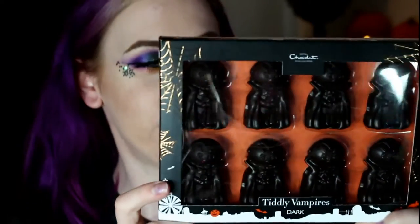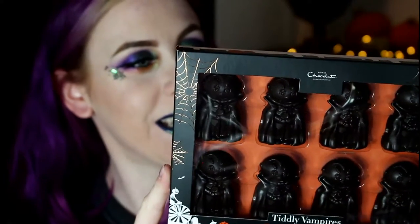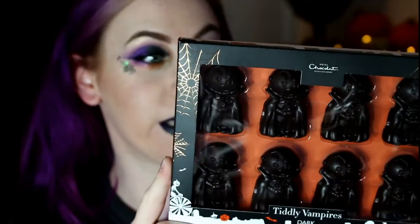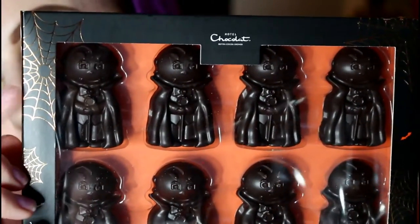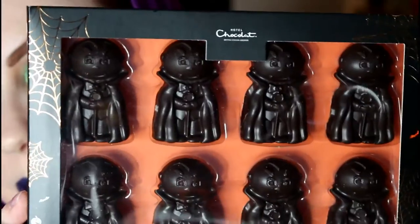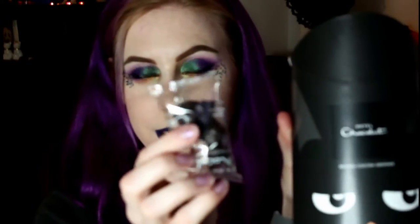Next up is Tiddly Vampires. These are also dark chocolate. It says: 'Our 70% Tiddly Vampires love a good nibble — just make sure you stick your fangs in first.' They just look too cute. I love the box as well with the gold cobwebs. We couldn't eat it because I needed to wait to show you. I'll just show you how big the chocolates are — they're like that size. That's a cat.